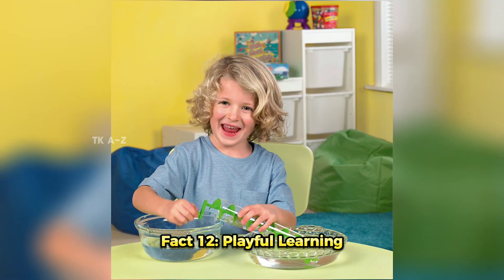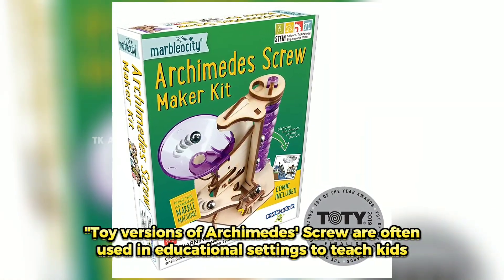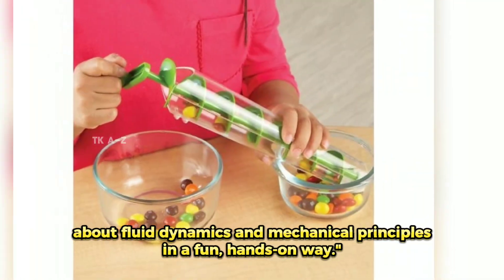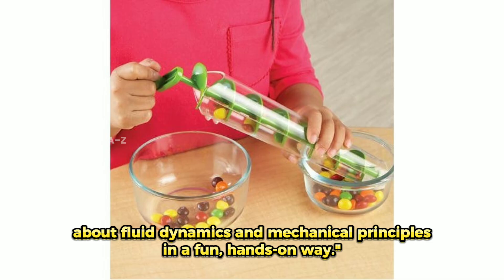Fact 12: Playful Learning. Toy versions of the Archimedes' Screw are often used in educational settings to teach kids about fluid dynamics and mechanical principles in a fun, hands-on way.